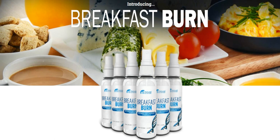The first thing you need to know about Breakfast Burn is: be careful with the website you're going to buy Breakfast Burn from, because Breakfast Burn is only sold on the official website. I left the link to the official website down below in the description of this video.